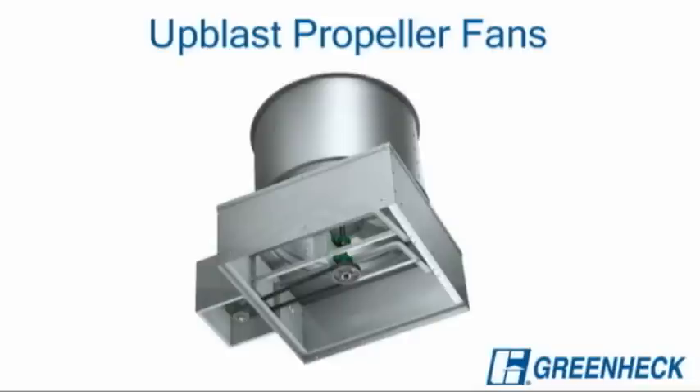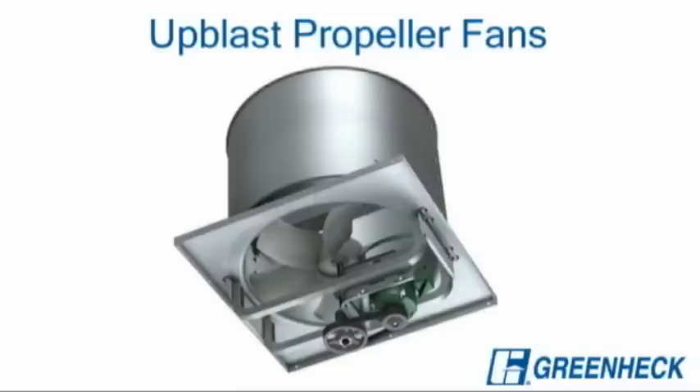Up blast prop fans are designed to discharge contaminants up and away from the building. Available in direct or belt drive models with UL smoke control.